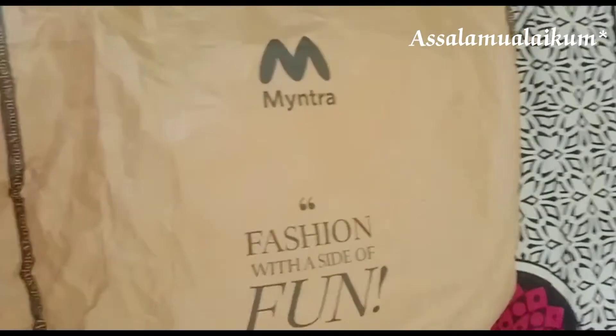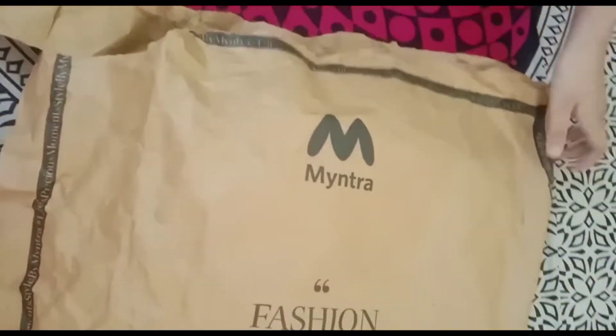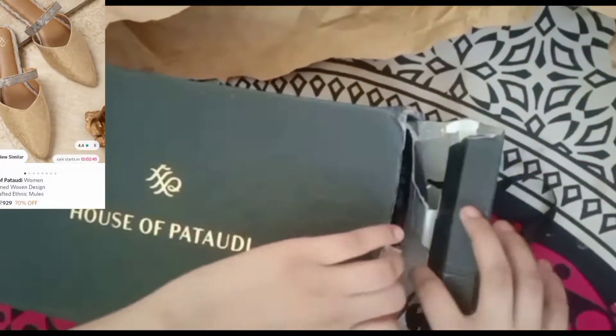Salaamu Alaikum everyone, hope you all are doing well. Welcome to GR's Den. Today I am gonna unbox a footwear of Saif Ali Khan's brand, House of Pataudi. I have ordered it from Myntra.